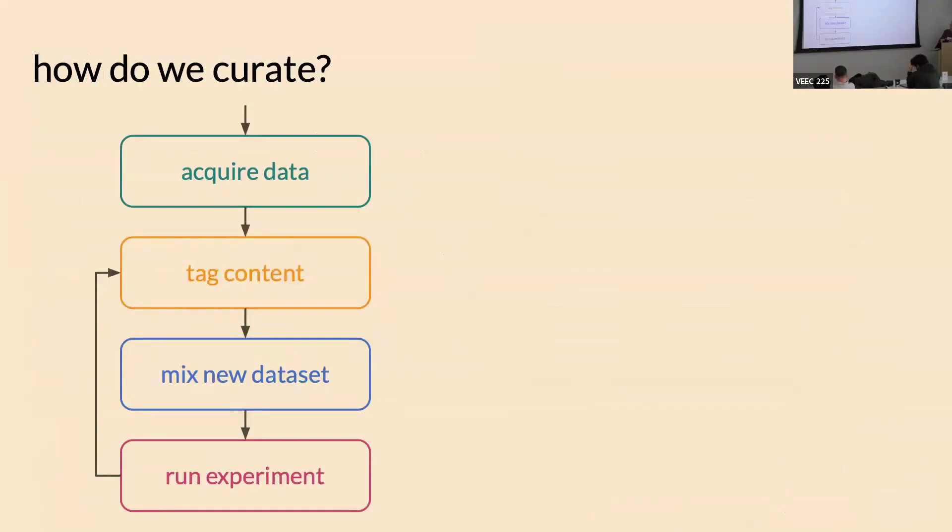The way we thought about curating DOLMA is we split things into four parts. There is data acquisition, which depends on the source — are you reading from Common Crawl, are you reading books, whatever. Things get put into a common format. Then we had a tagging step where models, classifiers, rules, or other operations say whether we should keep or remove content. Then a separate stage for actually mixing the datasets. The reason we separate them is so if we want to change one part of curation, we don't have to rerun the entire suite — we can just run one tagger and do another mix.